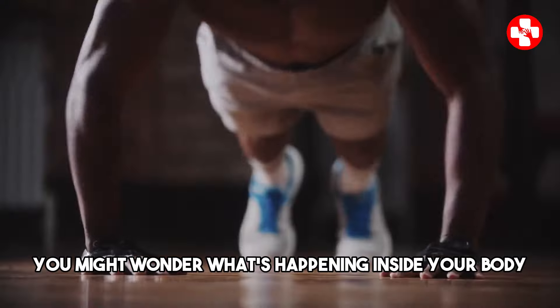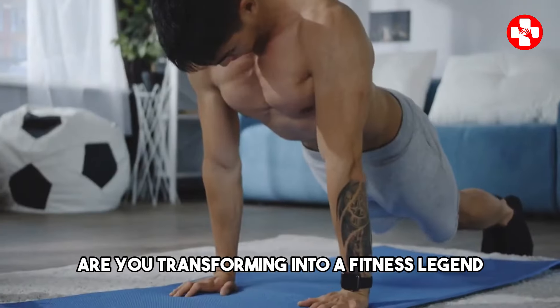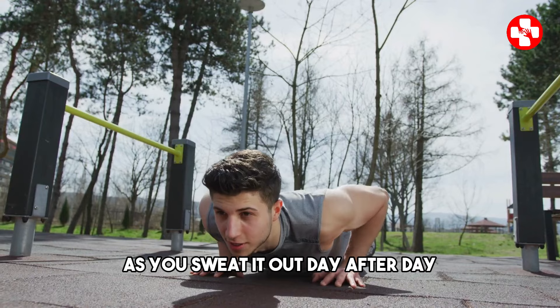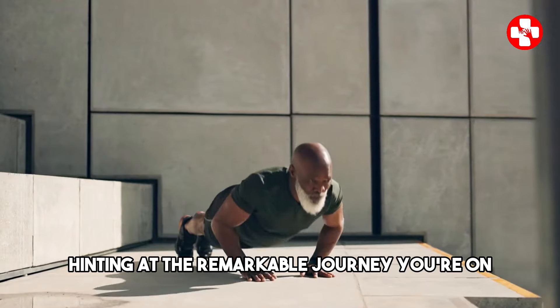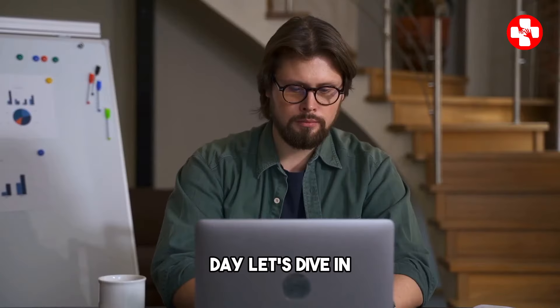You might wonder what's happening inside your body as you push through those reps every day. Are you transforming into a fitness legend, or is it just a simple exercise with no big impact? As you sweat it out day after day, you begin to notice changes. Your body starts speaking to you, hinting at the remarkable journey you're on, ready to uncover the mystery behind those 50 push-ups a day. Let's dive in.